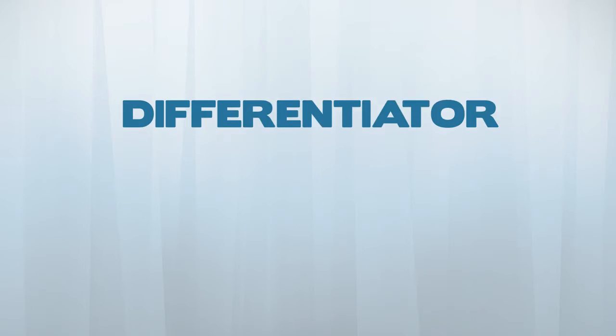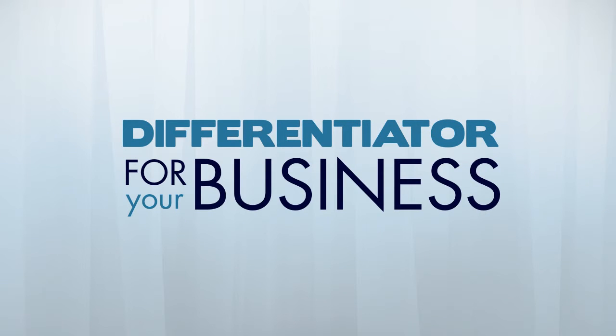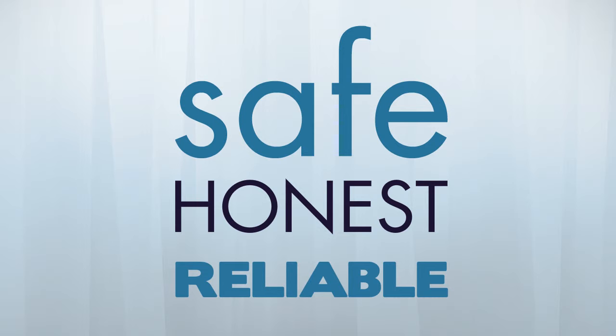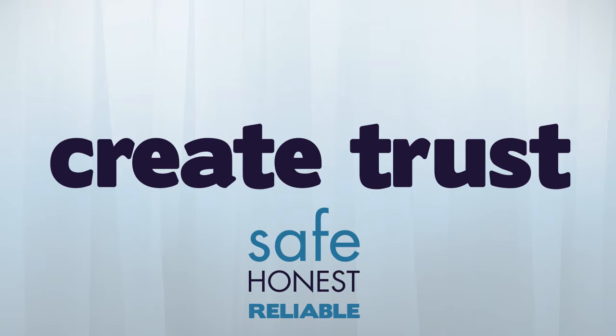Turn your investment in background checks into a differentiator for your business with the I'm Backchecked Verify Me program. By demonstrating that you hire safe, honest, and reliable people, our program will set you apart by instantly creating trust with your customers.